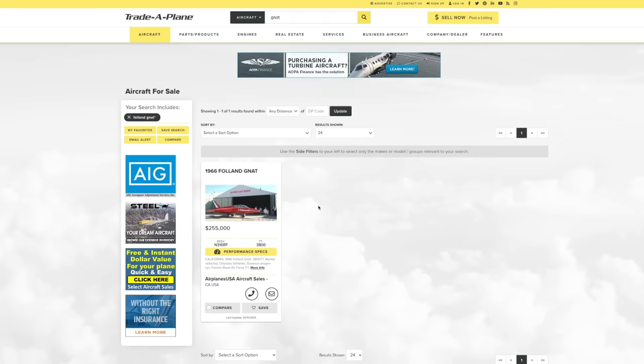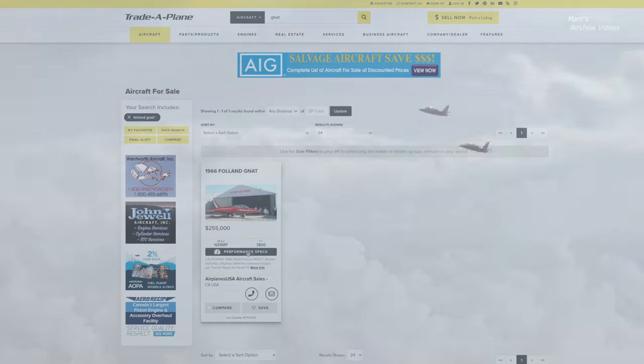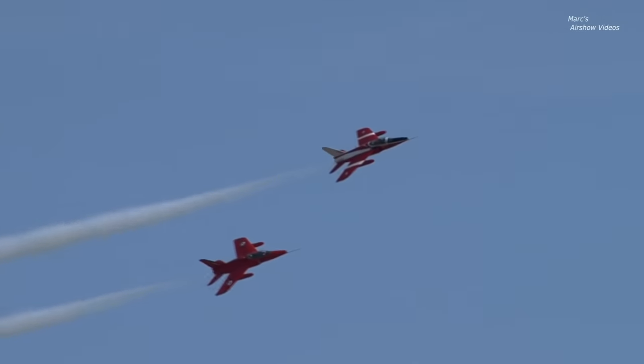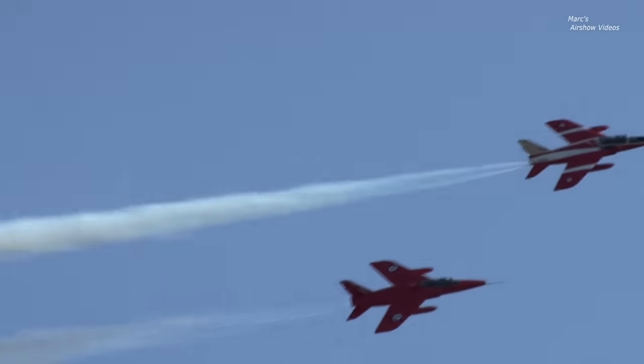You can buy a Gnat — 255 grand. According to this listing, she'll do 600 knots and has a 48,000-foot ceiling. How much fun is that? And it's a two-seater. You can get the job done with that bad boy.